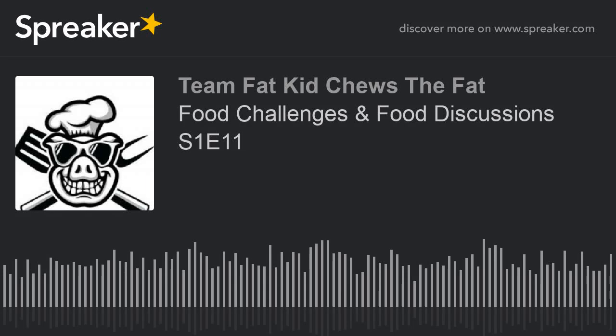Welcome back to Team Fat Kid, Choose the Fat. This is Jason, this is Alex, this is Dooley. We are here today doing a pizza challenge. This is episode 11 for those keeping track. We're going to Brothers Pizza down the street on Seaboard. They're kind enough to let us go in there, film some stuff, and try to eat a 24-inch pizza. So it's going to be me and Dooley this time.